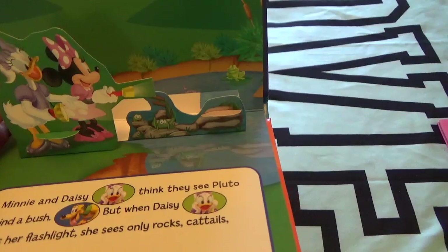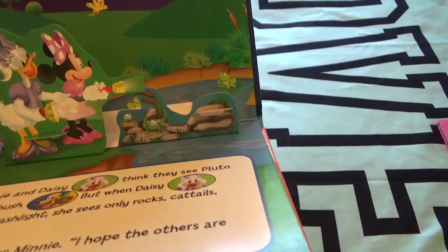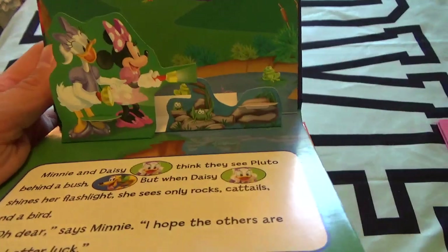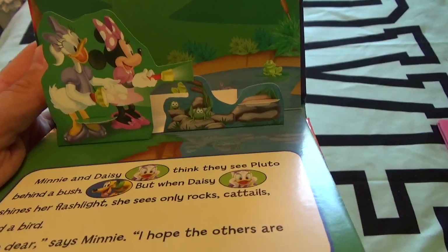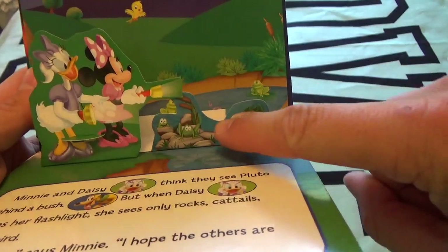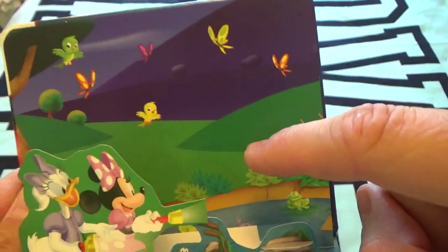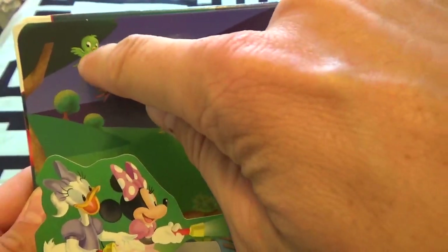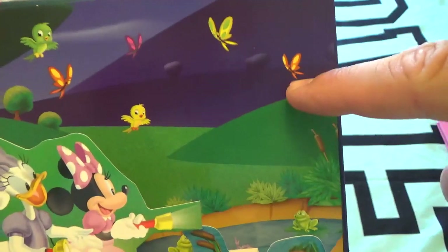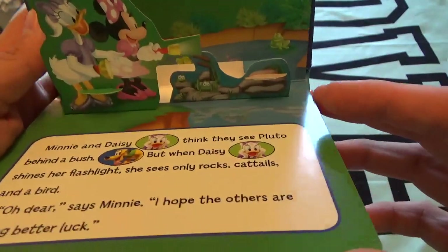Minnie and Daisy think they see Pluto behind the bush — here's a bush, here's some bushes. But when Daisy shines her flashlight, she only sees a rock, cattails, and a bird. There's a little froggy — do you guys see the birdies right there? There are two little birdies, and then there are butterflies. They can't find Pluto!